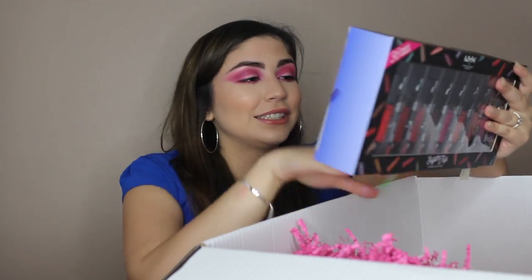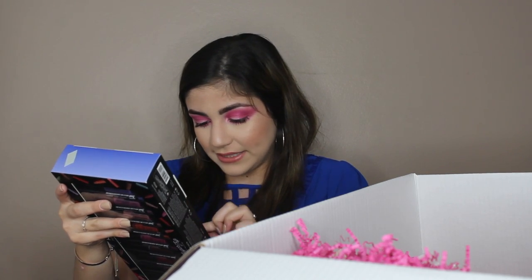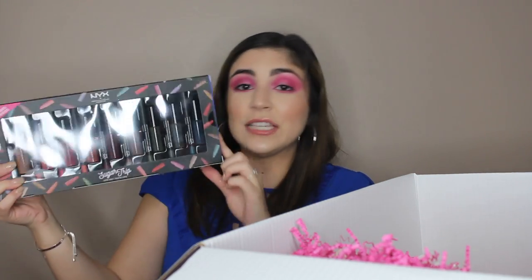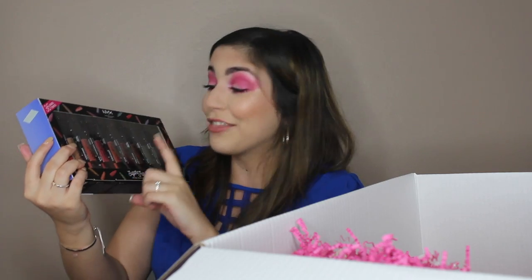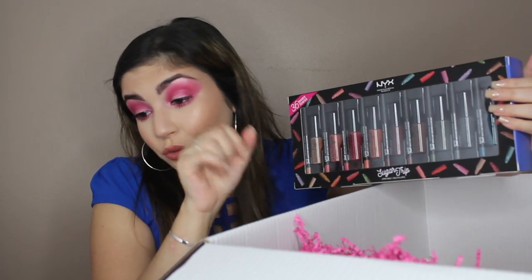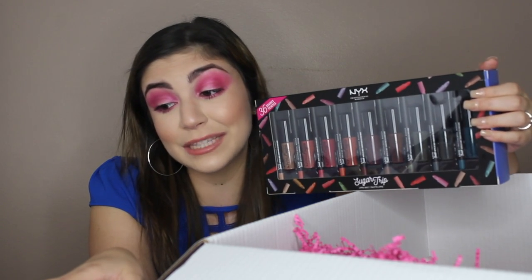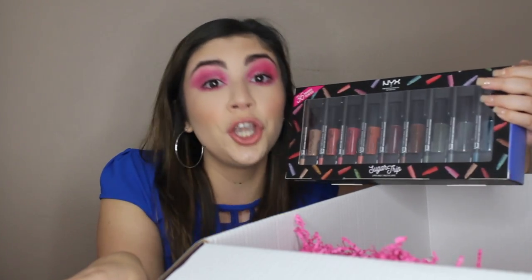This is the Sugar Trip Lip Vault. I literally want to cry right now. This has 18 soft matte lip cream lipsticks — NYX lingerie lip shades and their suede matte lip liners, which I already told you I love. These are tiny sizes and you have the liquid suede as well. This lip vault retails for $55 and it says it is a 36-piece collection featuring their beloved matte lippies and matching suede matte lip liners in all new shades.